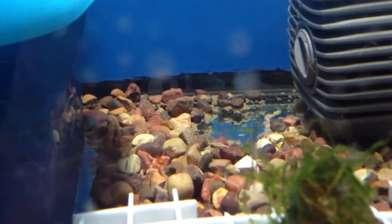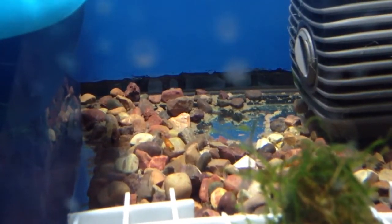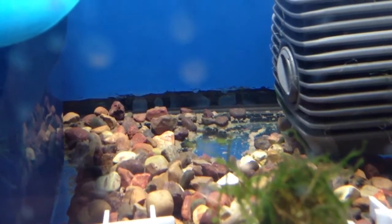Here you go — some more of the fry. I guess there's all three of them now. There's two and one behind the pump itself. Alright guys, have a good day.